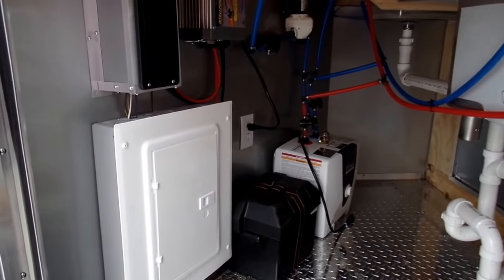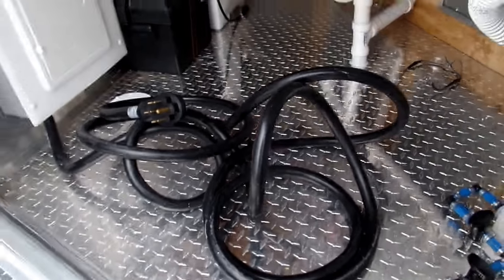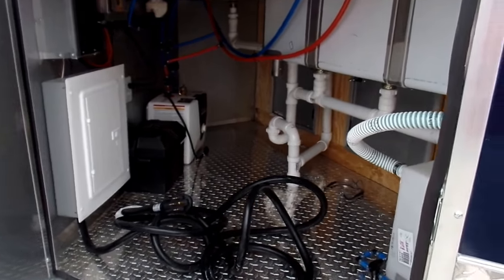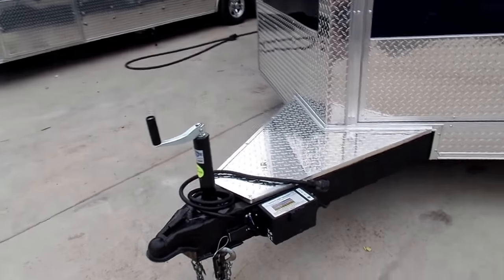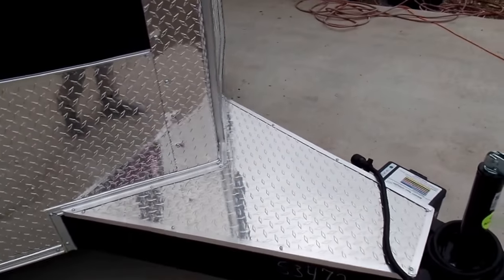The 100-amp panel provides 20-amp plugs on individual circuits throughout the trailer, along with a 25-foot, 50-amp power cord. Right here you have a platform on the tongue — an ATP platform across the tongue.